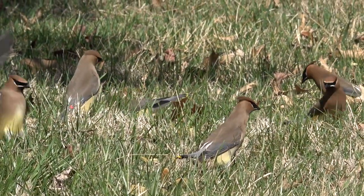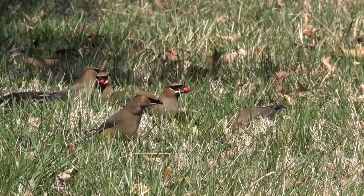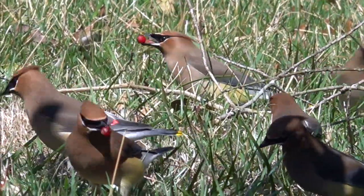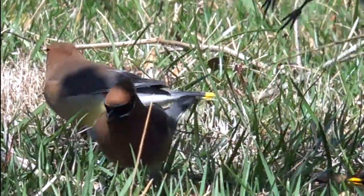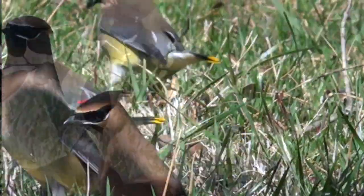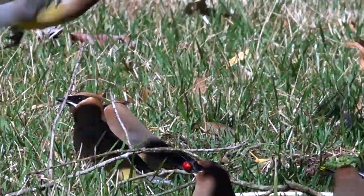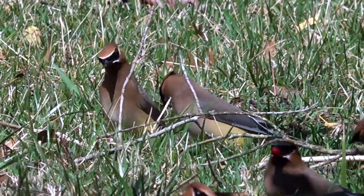Ground feeding afforded the best looks of the day at these distinctive and distinguished birds wearing party masks. The name waxwing refers to those red spots on their wings that look like beaded wax, but in fact, as Pete Dunn points out, the entire body seems poured from wax.